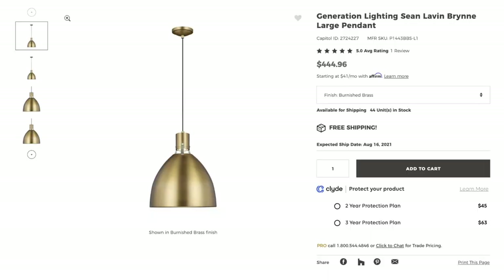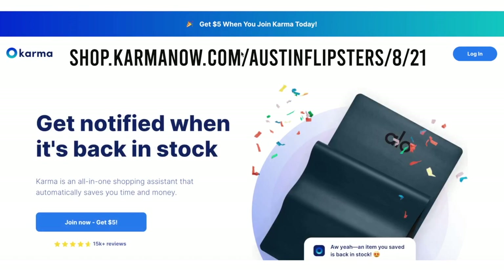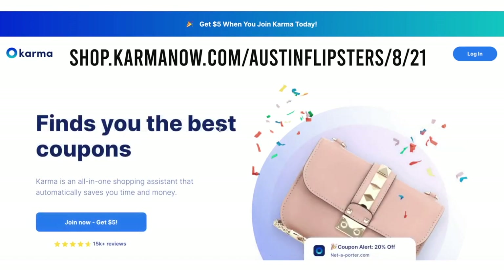I actually used Karma on this project. The kitchen transformation is incredible — you're going to want to stick around. I found some awesome brass pendants I wanted to use, but they were a little pricier than we usually do. So I used Karma and scored a deal. You go to karmanow.com and download their Chrome extension — they're formerly known as ShopTag.